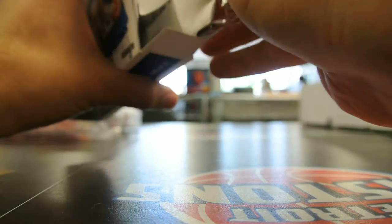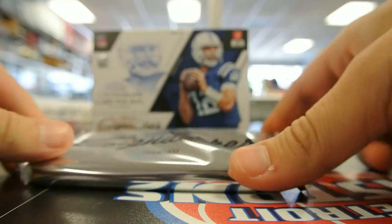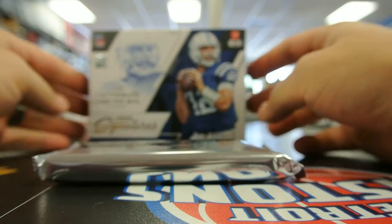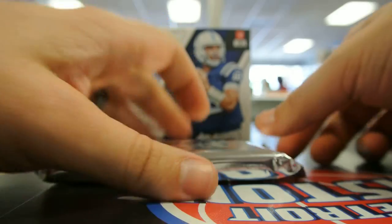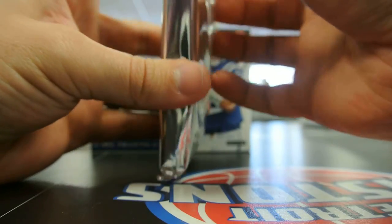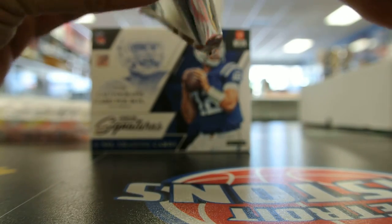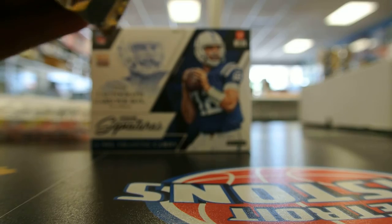Prime is known for being a small box — one pack, one autograph per box, and we get six cards. So these have got to be pretty thick cards because this feels like a thick pack. This is the only box I've busted of this stuff, so I'm not sure if all the cards are super thick or if I get a super thick card.